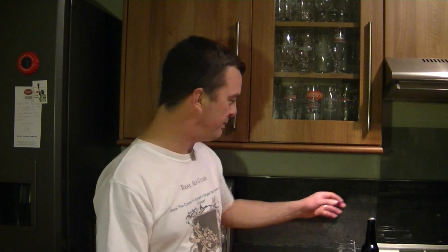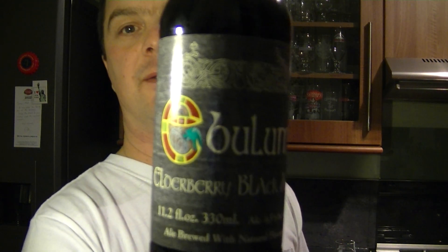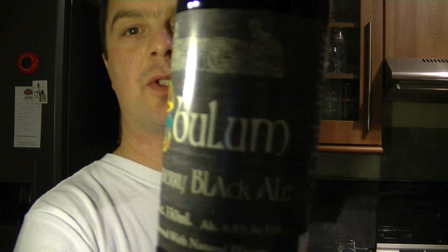Hello again, welcome to another edition of the Real Ale Guide. Today's beer is a beer sent to me from the Urban Viking Ale Review — check him out on YouTube, absolutely fantastic beer reviewer. I watch probably 99% of his videos. This is something I've kept for a week or two.